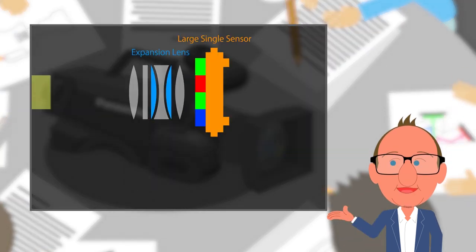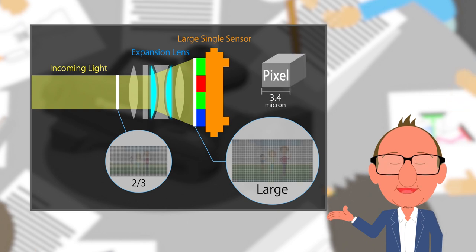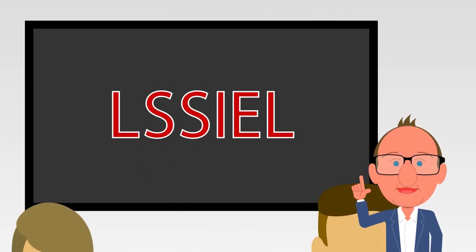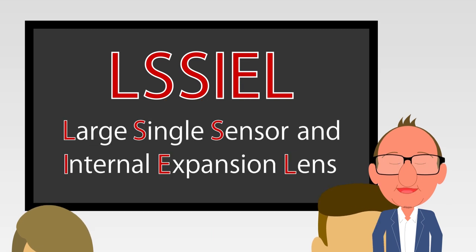The secret is an internal expansion lens behind the B4 lens mount, right where the prism block would go in a three-chip camera. The two-thirds inch image circle gets expanded to fit a larger image circle on the surface of the larger image sensor. In our first design, the imager is one inch. With the large single sensor, each pixel can be much bigger than a 4K resolution two-thirds inch sensor would have. We have named this approach LACILLE technology, which stands for Large Single Sensor and Internal Expansion Lens.